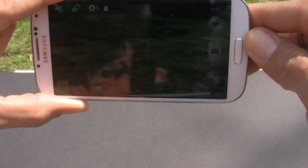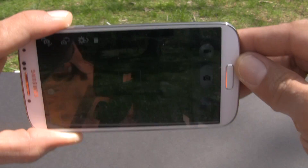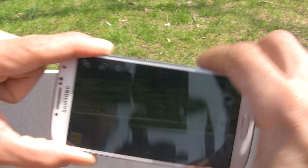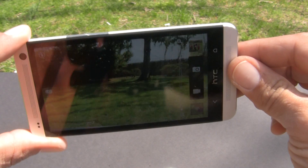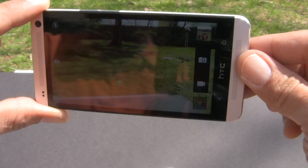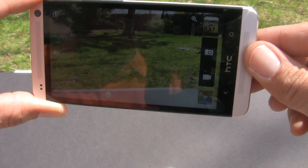You can definitely see on the display, and that is what everybody's interested in because you're going to be using the camera outdoors a lot. On the HTC One it's so much easier to see — I'm sorry to say it definitely wins. The Super LCD 3 versus the Super AMOLED, both HD, are clearly great.